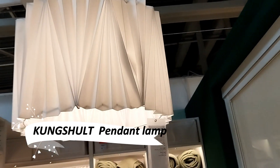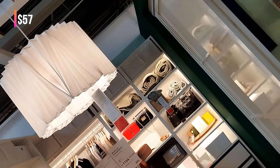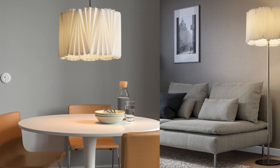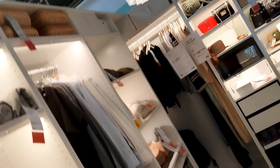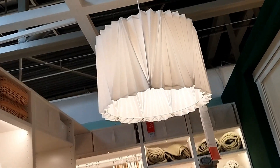Illuminate your space with the Kungshul pendant lamp, where functionality meets fashion. The unique pleated skirt-like design of this lamp makes it a striking addition over your dining table or coffee area. Its flat-packed delivery ensures easy transportation to your home, brightening up your living spaces with this elegant and modern lighting choice.